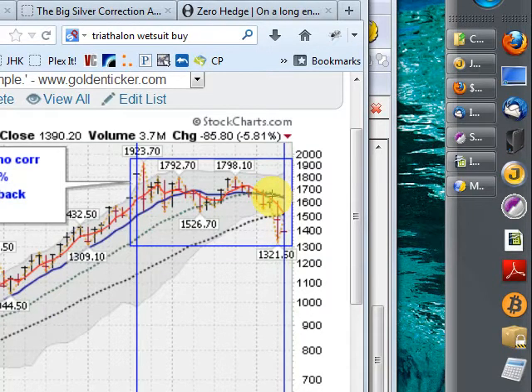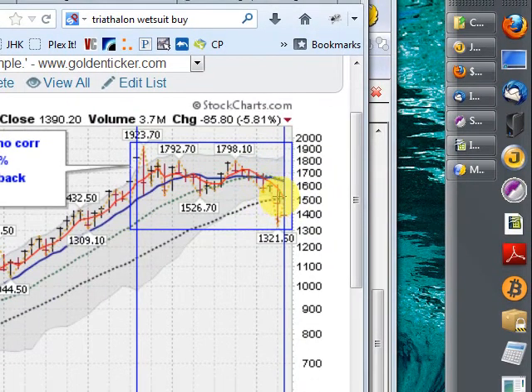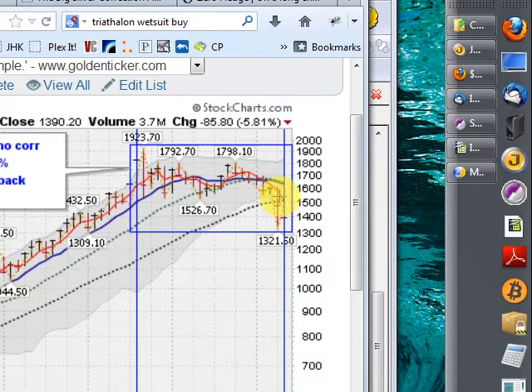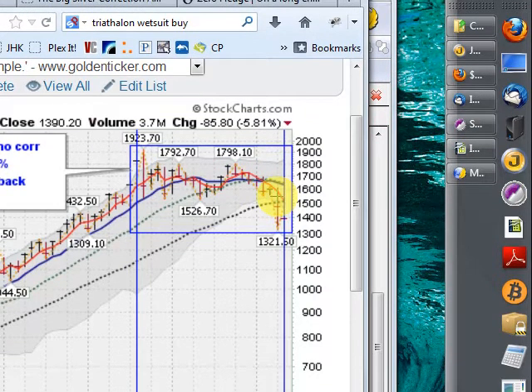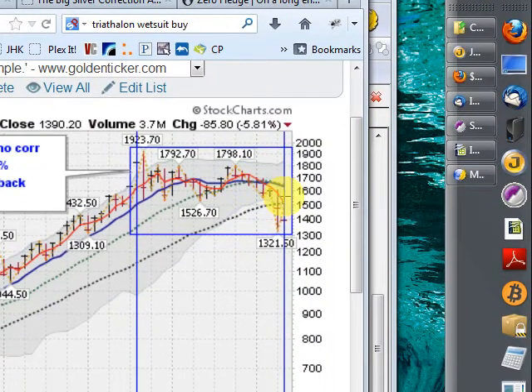The good news is that the steep corrections have always been met with new highs, so it has paid to buy the pullbacks and wait for it to go up. But I like to wait for signs that we have broken. I'd like to see some closes above this red line and the four-month moving average before I would start taking long positions.